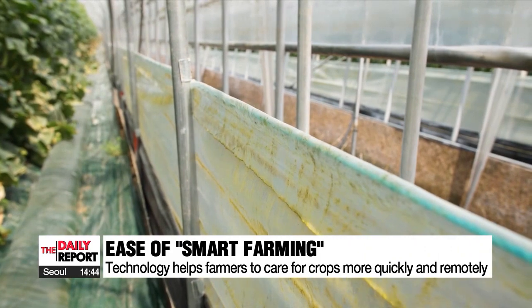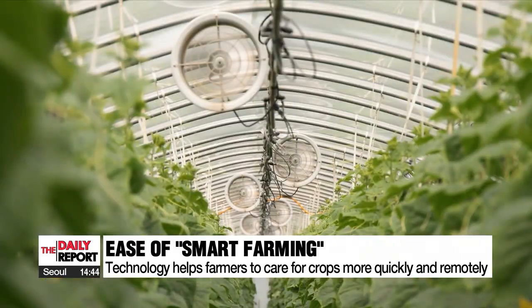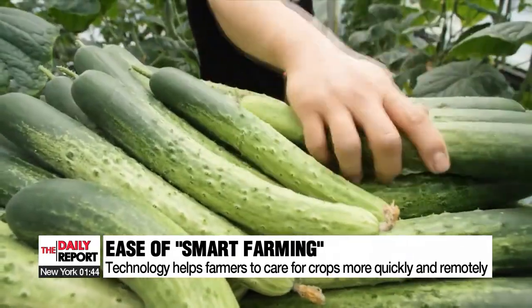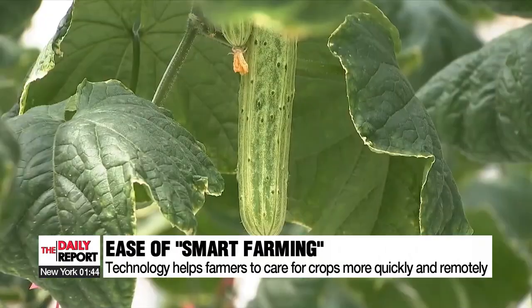These functions allow farmers to respond to sudden changes in weather easily and quickly, which increases efficiency and convenience. These smart farms have shown to be 30 percent more productive than traditional farms, and they produce higher proportions of better quality foods.